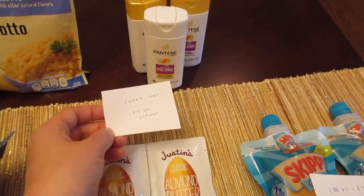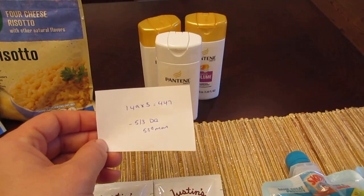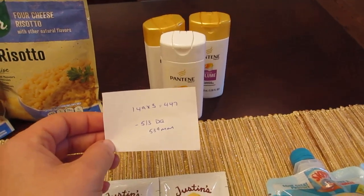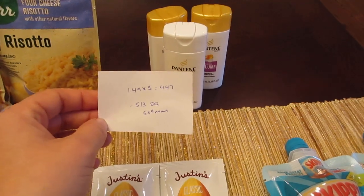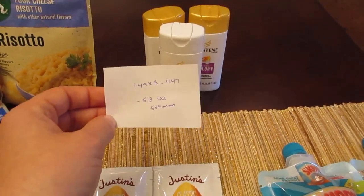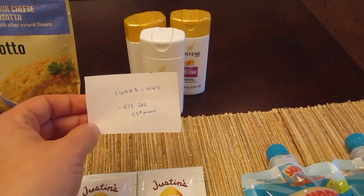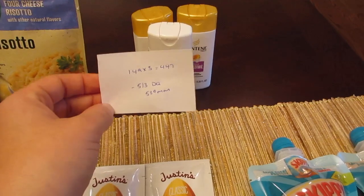The little mini Pantene travel sizes are $1.49 each. Three of them would be $4.47, and we have a $5 off three digital coupon that does work on the travel size. The actual manufacturer coupons for Pantene would not work on travel size, but the digital coupon automatically comes off, giving you $0.53 in overage — so you would need something else in your order.